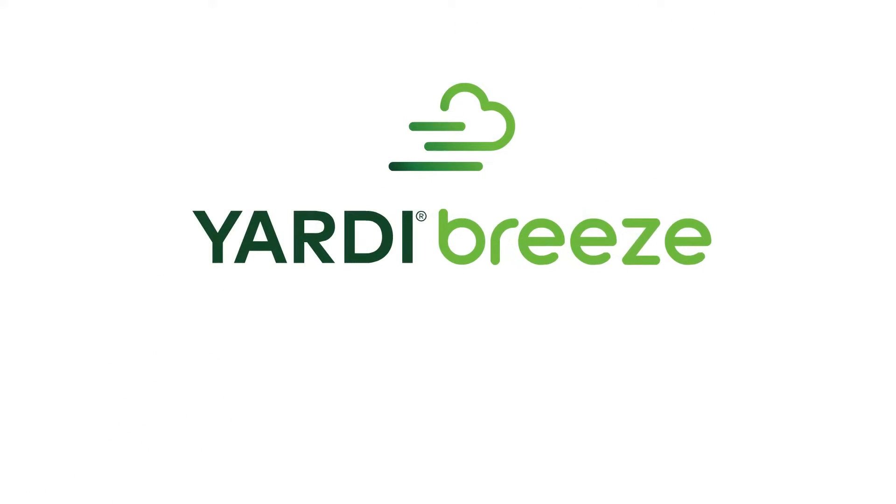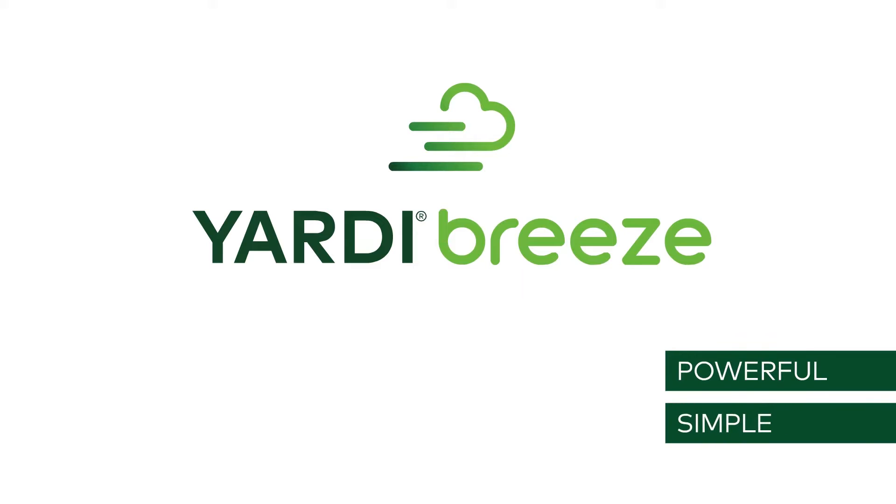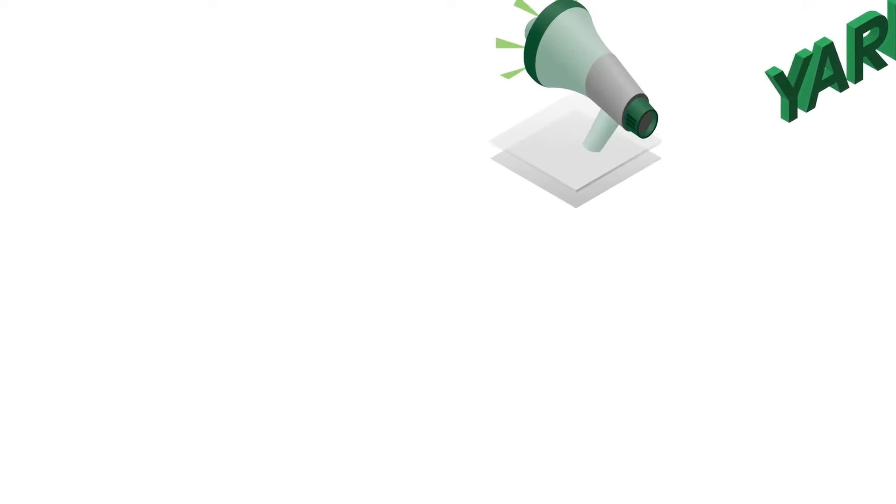Yari Breeze, the revolutionary new real estate management software that's so powerful yet so simple it will blow your mind. With one system you can manage your entire business.